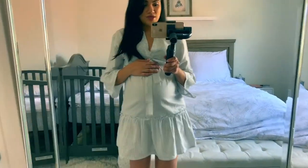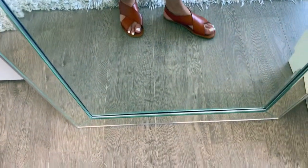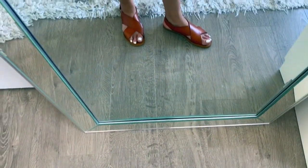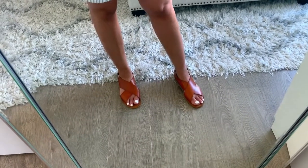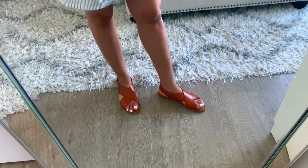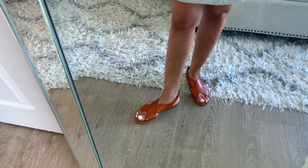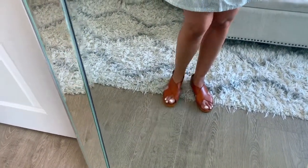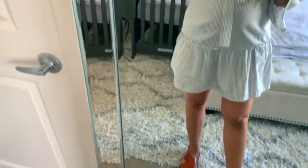I did pair this with these sandals I got, which I fell in love with. I love these. They come in black as well, but I love the brown. I did size up to a size 9 — normally I am an 8.5, but I've been sizing up to a size 9. I don't know if it's just because of my pregnancy and my feet are getting bigger.